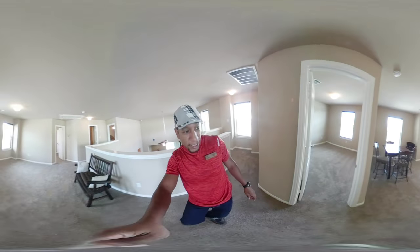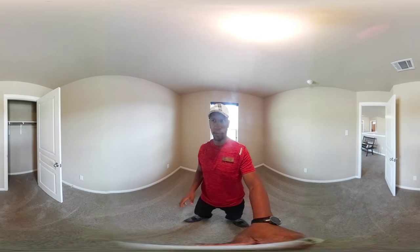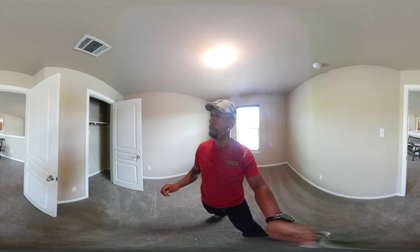Walking into bedroom number two — a good size for a child. Since I'm standing in the center you can get a good perspective. There's a closet right here that you can just barely step inside of.